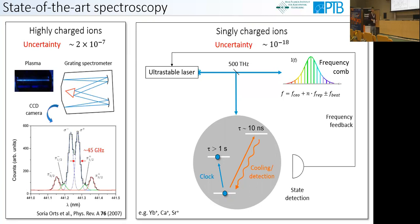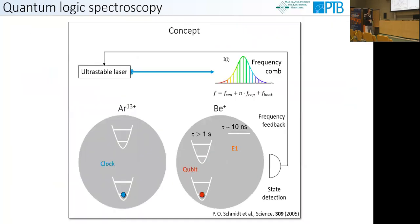You simply apply the electron shelving technique: when the clock transition is excited, you shine in the Doppler cooling laser and check if the ion is dark or still bright, achieving very high detection efficiency. Now we also want to apply such a technique for highly charged ions. The problem is that highly charged ions do not offer these fast E1 transitions, but the solution is to use quantum logic spectroscopy.